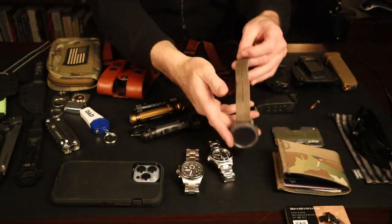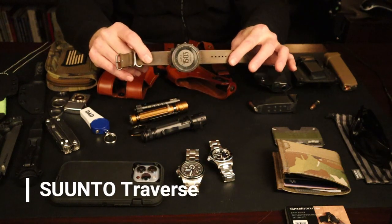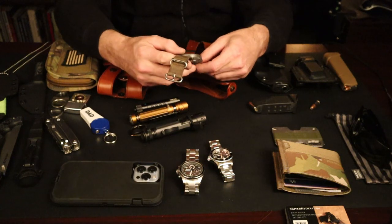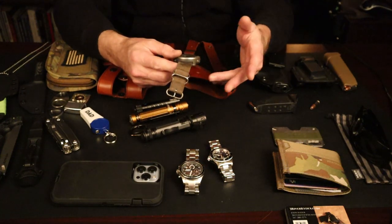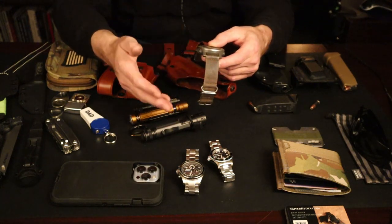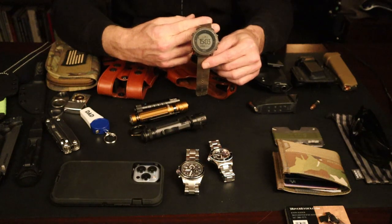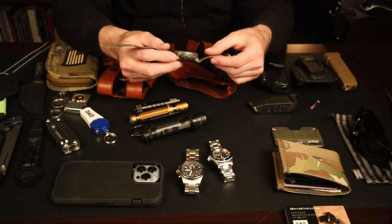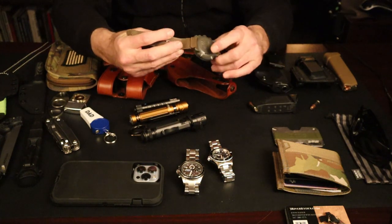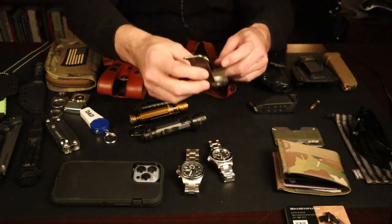As far as watches go, this is probably my go-to: the Suunto Traverse. You've seen this in many videos. I love this watch — GPS, barometer, altimeter, steps, it does everything. It's basically a hunting or tactical watch, does moon phases and more. This is a computer on your wrist. However, you do have to charge it; it usually gives me about a week and a half of charge, then I have to charge it via two little alligator clips that plug into a USB. Really excellent watch.